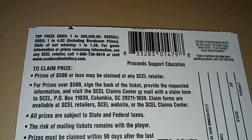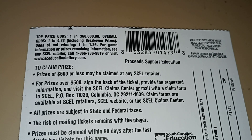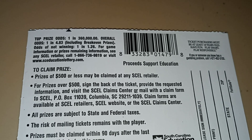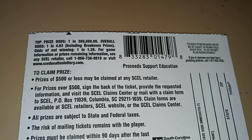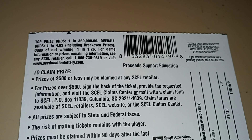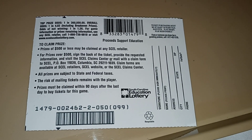The top prize odds are one in 360,000. Overall odds are one in 4.83, including the break-even prizes. Odds of not winning: one in 2.26. Alright, there's the back of the ticket.